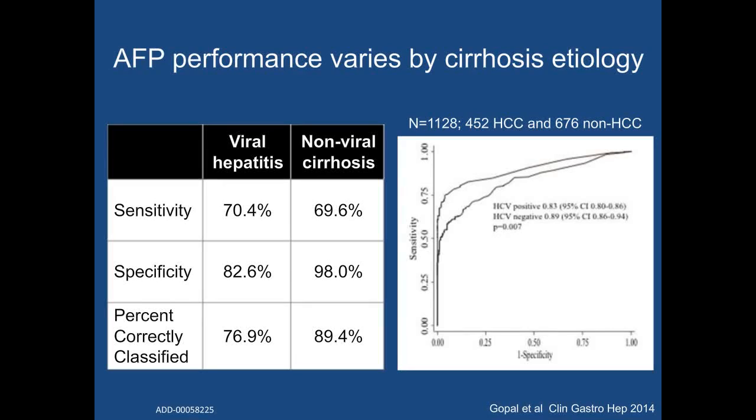Most studies have assumed that AFP performs equally well in all patients independent of liver disease etiology or severity. However, patient characteristics can significantly influence the performance of AFP, with markedly higher specificity in hepatitis C-negative patients. Others have reported that the specificity of AFP can be improved by adjusting for ALT level as a surrogate for hepatic inflammation. These data suggest that AFP may be preferentially used in some patient subgroups, such as those without viral hepatitis — particularly important as the epidemiology of HCC shifts from hepatitis C-related to NASH-related in many parts of the world.